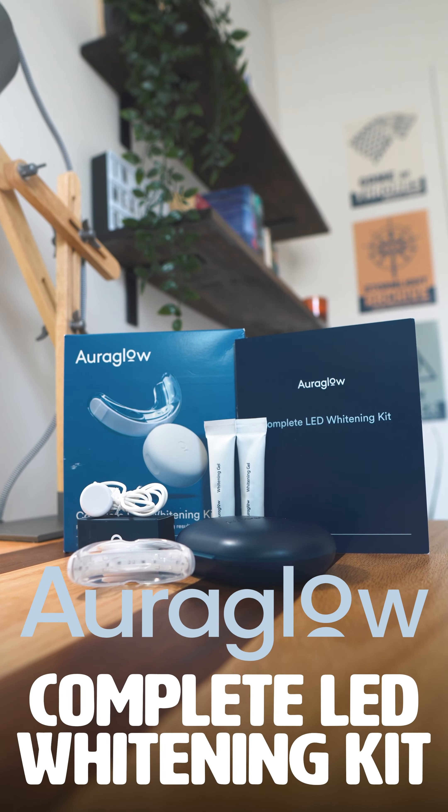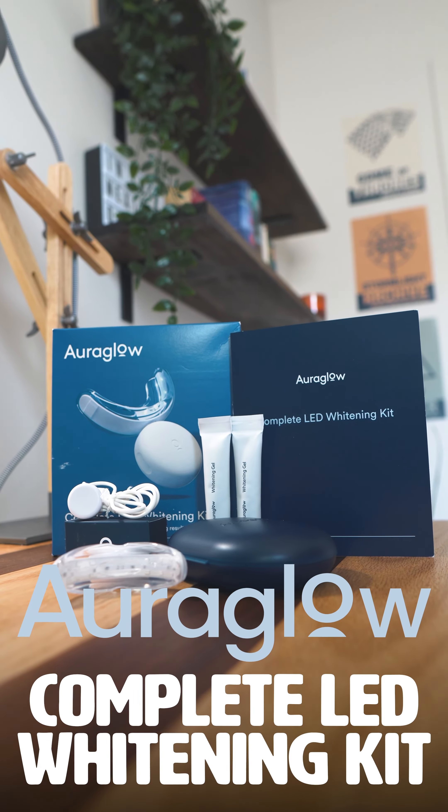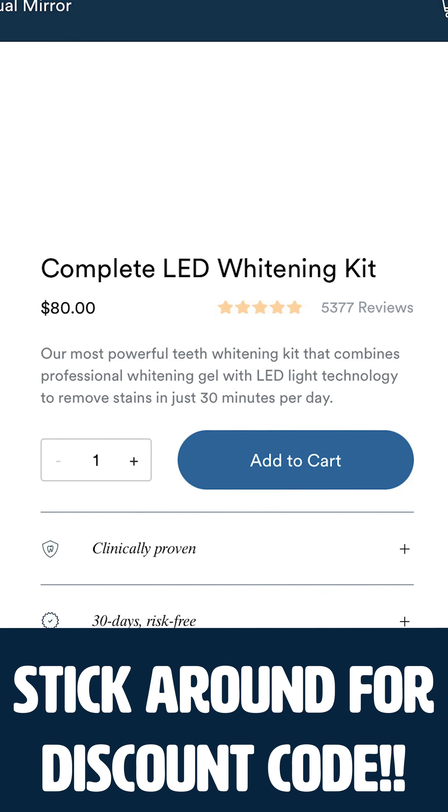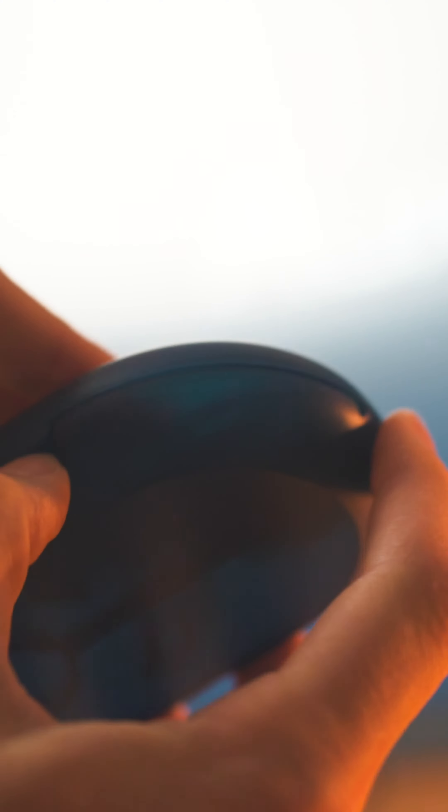The Orglo Complete LED Whitening Kit is an all-you-need package to whiten your teeth and give you a nicer, brighter smile. The best part I think about this product is the price. It comes in at only $80, and compared to other products on the whitening market that are using a carbamide peroxide gel, this is going to be a really good price, and this kit specifically includes absolutely everything you need.